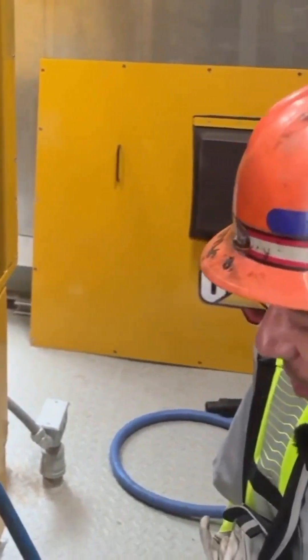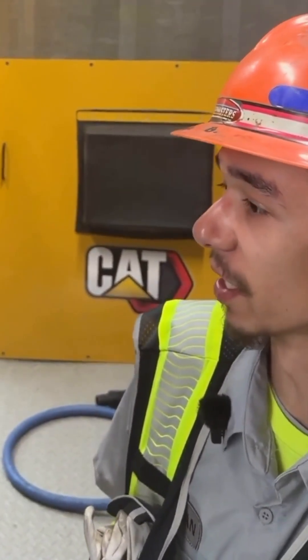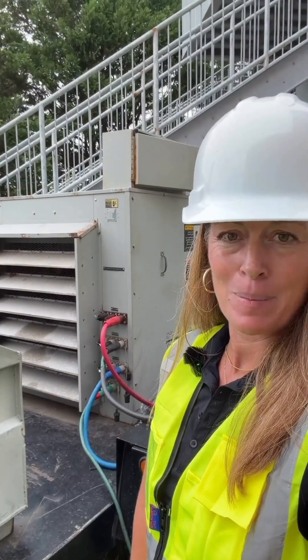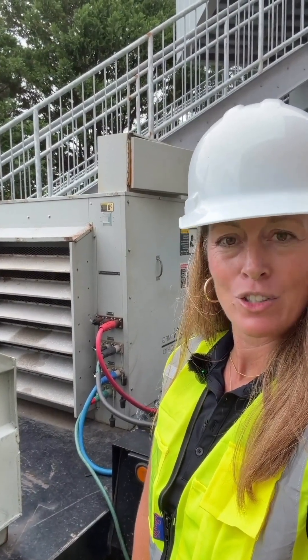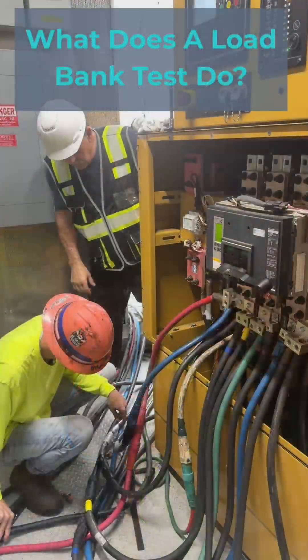Right now we're hooking up the pigtails to connect the leads to the load bank so we can get ready to do a two-hour load bank test for one of our clients. This test simulates a real-world outage so we can test that your generator operates exactly as it should when it's needed.